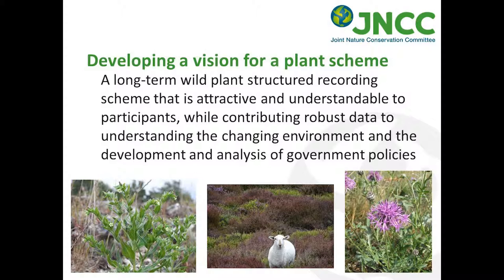When we had one of the early workshops developing the National Plant Monitoring Scheme, JNCC came up with a vision that was really the founding vision of the NPMS. We want a structured systematic recording scheme which is going to last for a long time, but it's also got to be attractive and understandable to the people participating in it, whilst at the same time being defensible and robust and contributing useful valid information on changes in the environment.